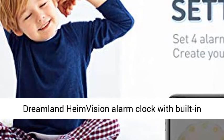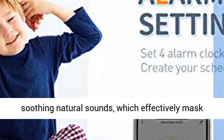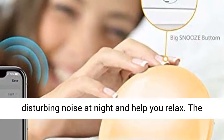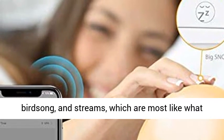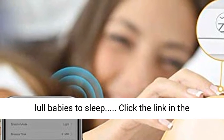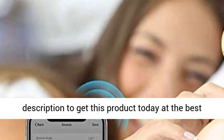HeimVision alarm clock features a built-in excellent speaker with volume range that delivers three soothing natural sounds, which effectively mask disturbing noise at night and help you relax. The alarm clock for bedroom also produces white noise, birdsong, and streams — most like what your baby hears in the womb — and can work well to lull babies to sleep. Click the link in the description to get this product today at the best price.